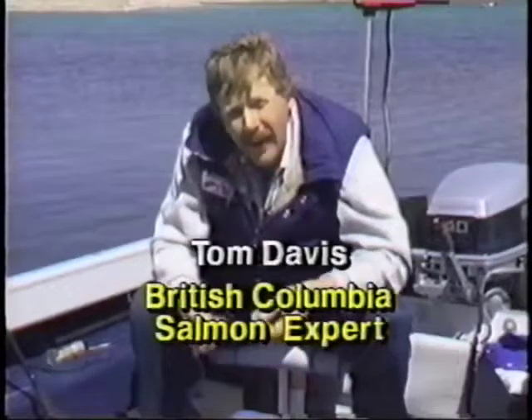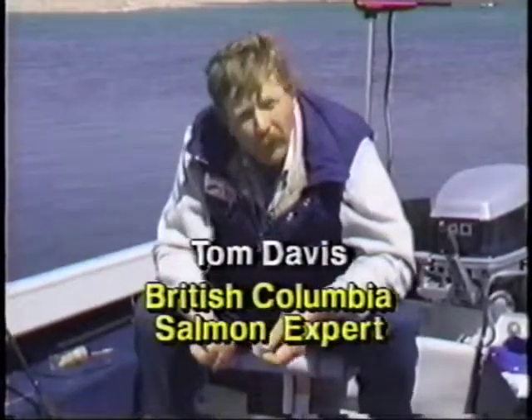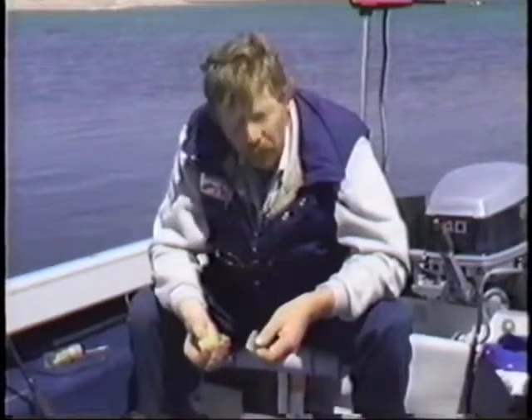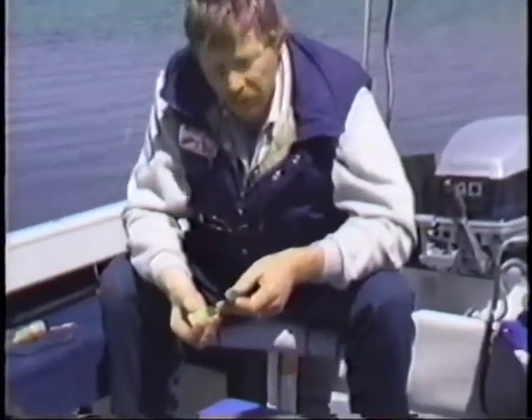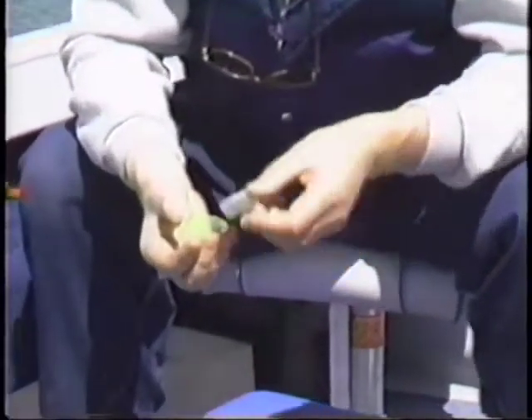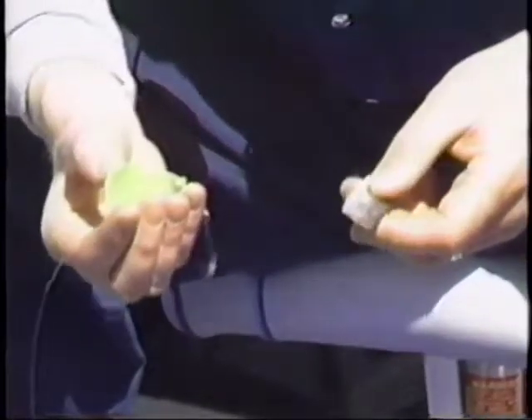You're absolutely right, Tony. The action is the most important factor when you're fishing with these lures. Remember, we're trying to imitate the actual bait fish, so how you make this lure perform in the water is extremely important. Now there are some things to remember before you put the herring strip in the lure. First thing: this is a frozen bait, so you've got to thaw it out completely. If you don't, you're not going to have that nice, supple, soft bait in the water that produces the type of action you want.